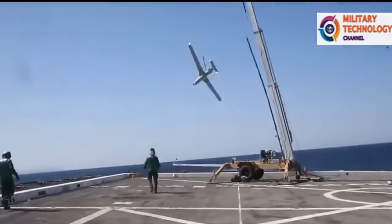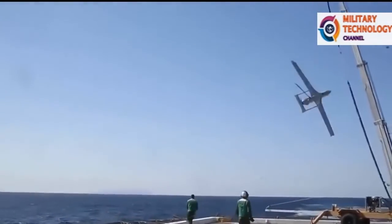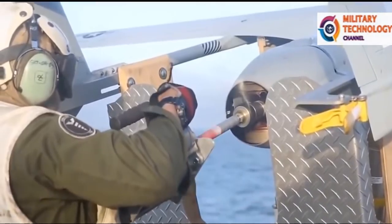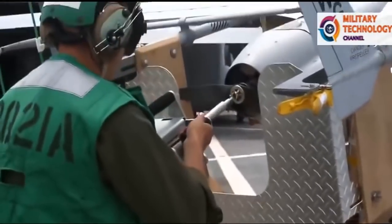The 5-foot (1.5-meter) long ScanEagle has a 10-foot (3-meter) wingspan and can operate in both land and maritime environments. Its modular design allows integration of new payloads and sensors and ensures the vehicle will be able to incorporate new technology as it becomes available.